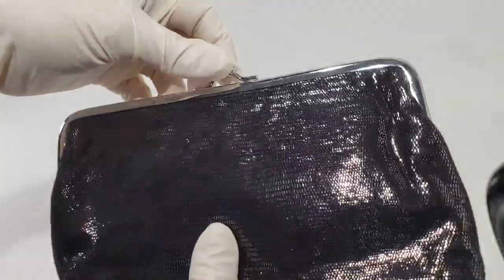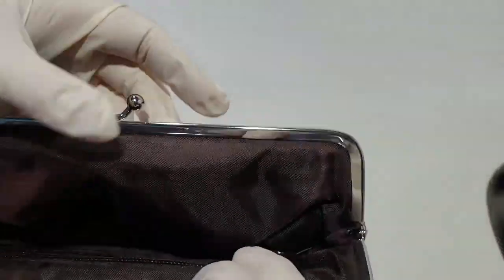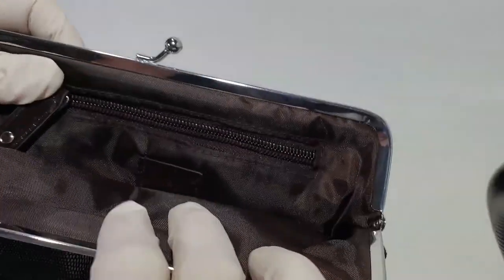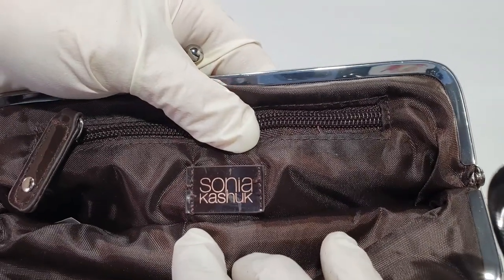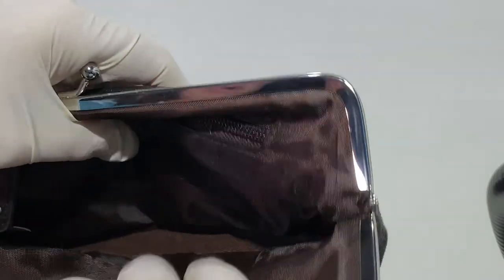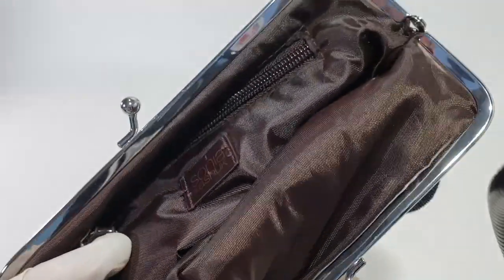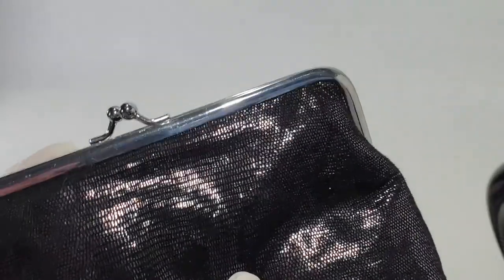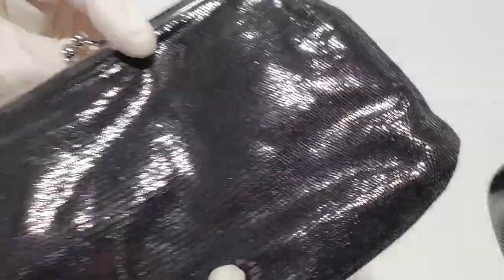This next one is kind of a black and silvery color — just a clutch with a zipper. The brand is Sonia Kashuk with a brown liner on the inside. The outside is black and silver, just a cute little clutch in really good shape.